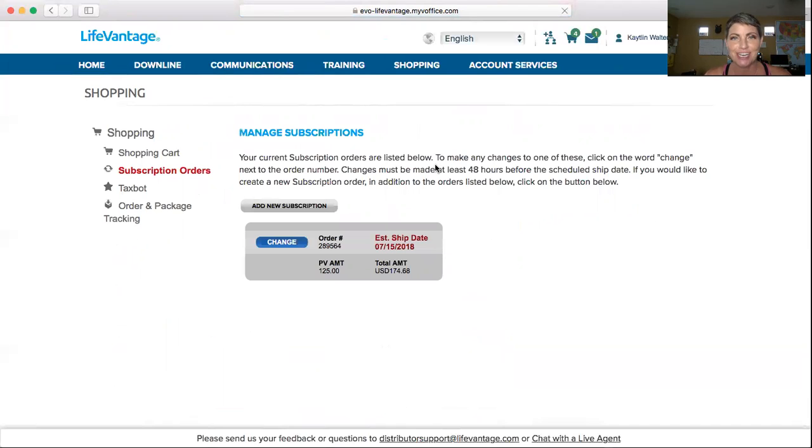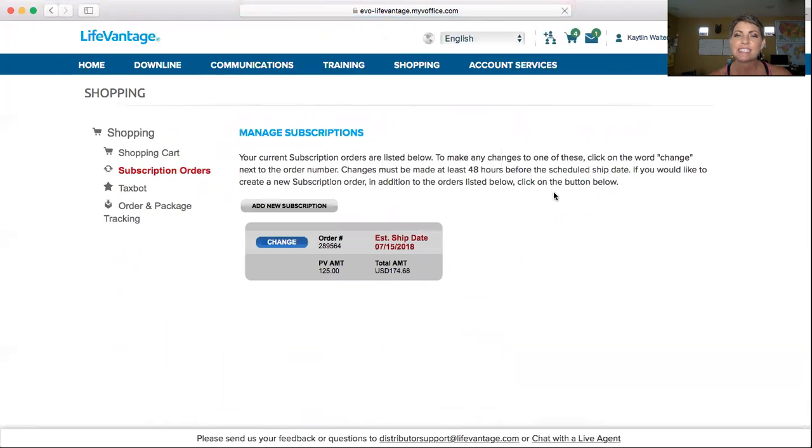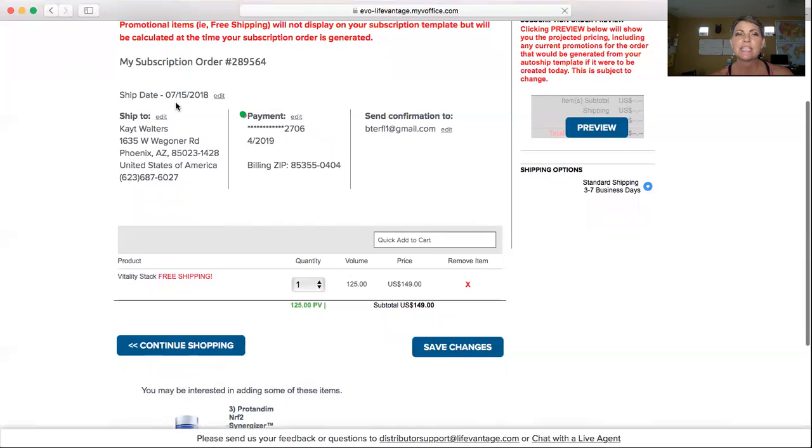There's only the one subscription order in here right now. You would go to the exact same spot — the Shopping tab up at the top, Subscription Orders. It's going to open up the Manage Subscriptions page, and see the Change button there. Easy peasy — just hit Change. And you can go in here and change your ship date, your address, and the payment information. All of it can be changed right there. As a matter of fact, I think her order went to the wrong address this month, so I'm going to have to follow up with that.